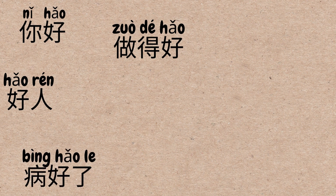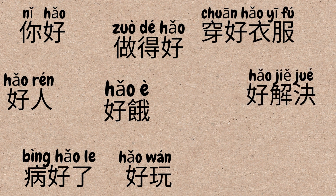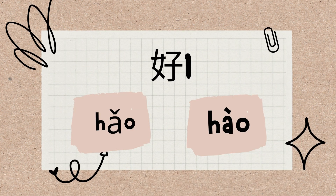你好, 好人, 做得好, 病好了, 好饿, 好玩, 穿好衣服, 好解决, 好乐, 好吃懒做. Are you unsure when 好 will appear and how to use it? In Chinese, this character has two pronunciations: hǎo and hào. The frequency of the pronunciation hǎo is much higher than hào. Because of the numerous applications of 好, I divided it into two sections to be introduced in two videos.